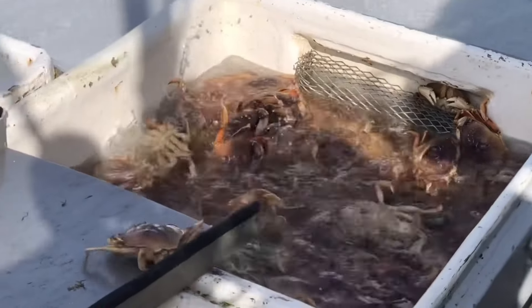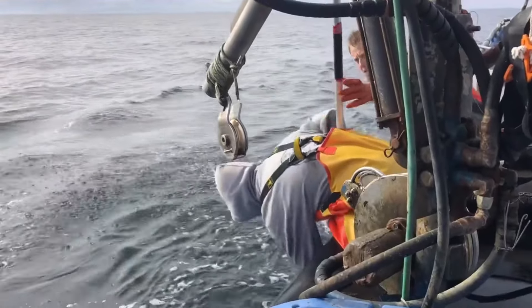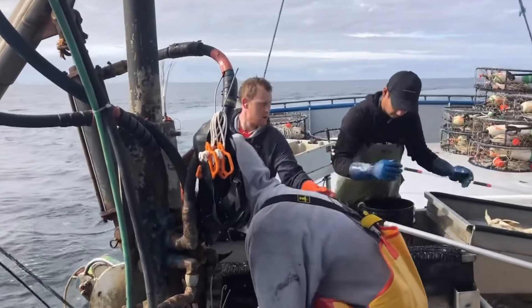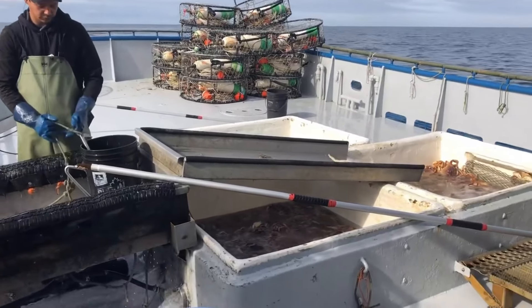After completing the process on board, the crabs and lobsters are transported to major ports for delivery. Here, the coordination between the fishermen and the workers at the port is clearly demonstrated. Each person has an important role, creating a strong link in the seafood supply chain from the sea to the consumer market.